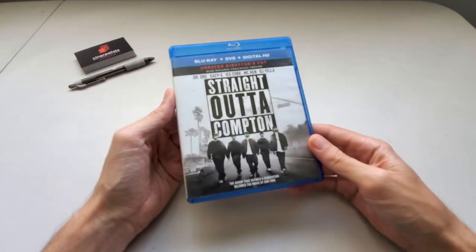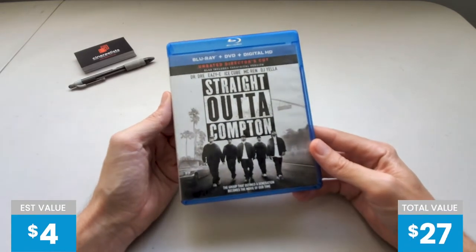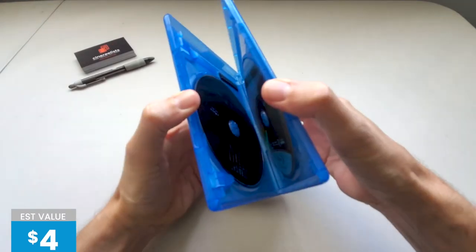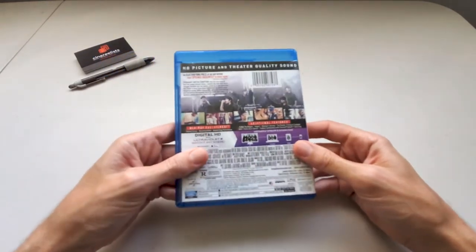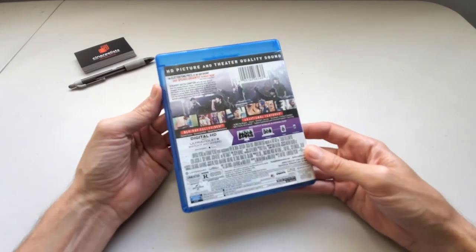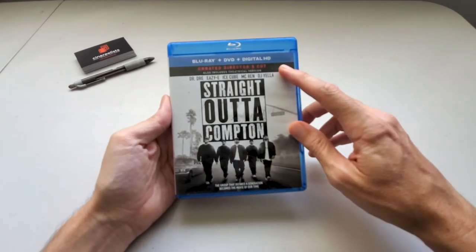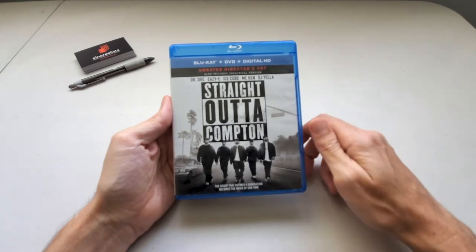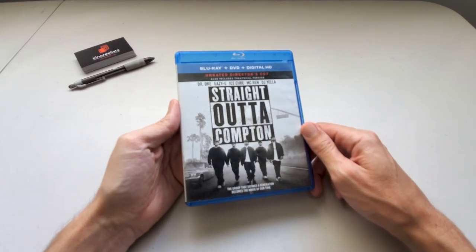Straight Out of Compton — another reliable eBay sale. I already own this on Blu-ray. It scanned at $6 or $7. It's a fun movie, kind of a biopic of the rap group NWA — it doesn't take itself too seriously. This is the unrated director's cut, and so is my version. I already own this on Blu-ray. Still haven't watched it, but I'm looking forward to someday experiencing the unrated director's cut.